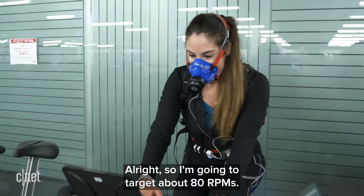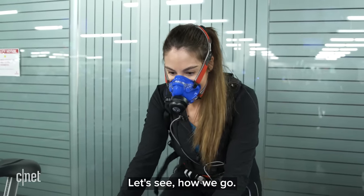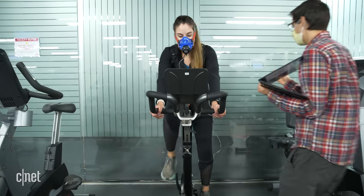For the final test, I got on a bike, targeting about 80 RPM for a cycling session.